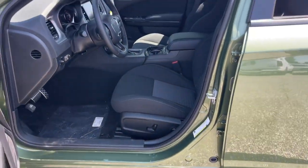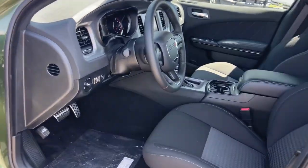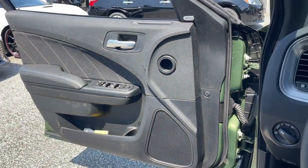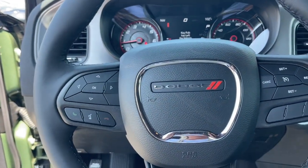The following are some of this vehicle's highlighted options: heated steering wheel, Apple CarPlay and/or Android Auto, touchscreen infotainment system, sun/moonroof.